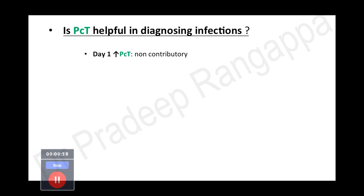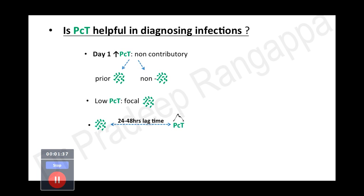The question one has to ask: is PCT helpful in diagnosing infection? On day one, an increase in PCT does not necessarily conclusively indicate whether antibiotics should be initiated, because you need to put it in clinical context. A high PCT may be indicative of a prior prevailing infection, and certain non-infectious conditions can also cause high PCT. Additionally, with a focal infection like a focal abscess or collection, PCT may not get elevated — that is another limitation of PCT.